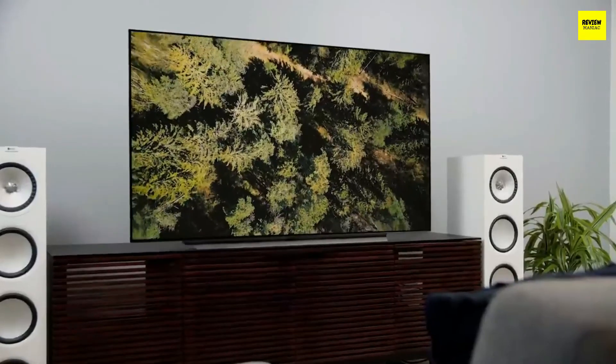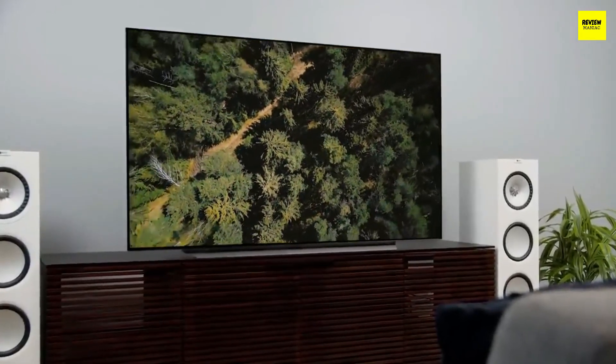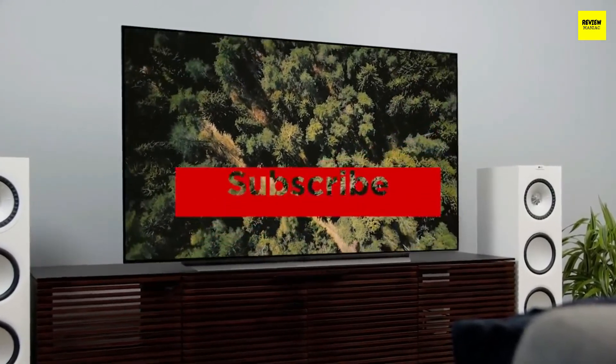Links to updated pricing on all products mentioned in the video are in the description below. If you liked this video and it helped you out in any way, please give the video a like and hit that subscribe button. Hope to see you guys in the next video — till next time, I'll see you later.